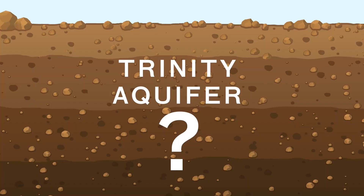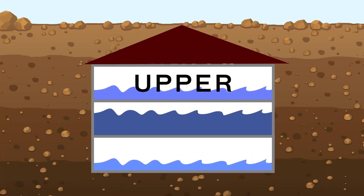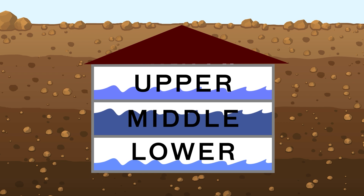For some people, and for the Trinity in particular, that's about their only source of drinking water. Think of the Trinity Aquifer as a house. Scientists know that it's a three-story house with water at various levels on each of the floors. As we put in this well and started collecting data, we saw there's perched aquifers.